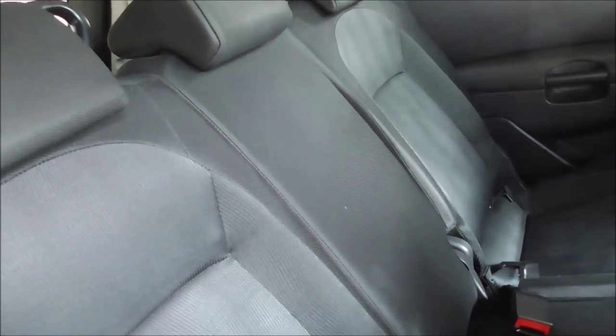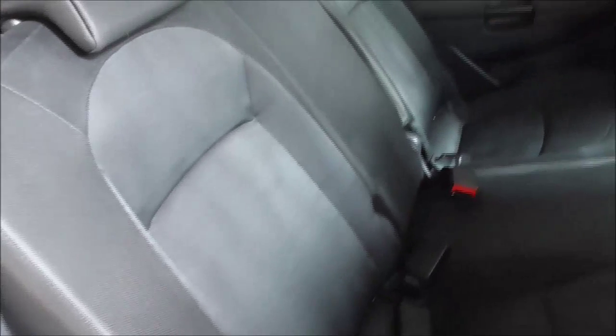Moving on to the rear seats — these come equipped with electric windows, chrome finish door handles and full cloth interior. The middle seat folds down into an armrest, and there are three three-point seat belts as well as additional storage for the passengers and driver's seat.